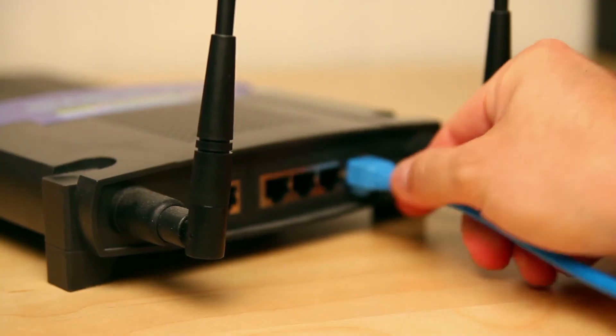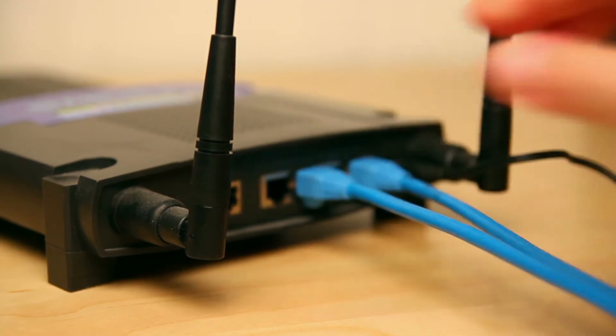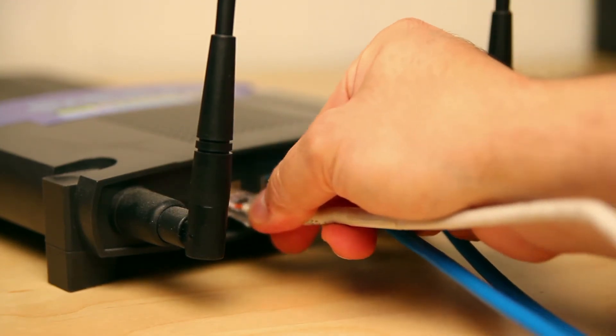While the Ruckus R730 looks like your typical office router, it's anything but ordinary. This router can handle any office's Wi-Fi needs, featuring dual-band support with up to 12 spatial streams and the ability to handle up to a thousand device connections. It also has meshing technology to spread connection across other routers while seamlessly providing five gigabits per second to them all.